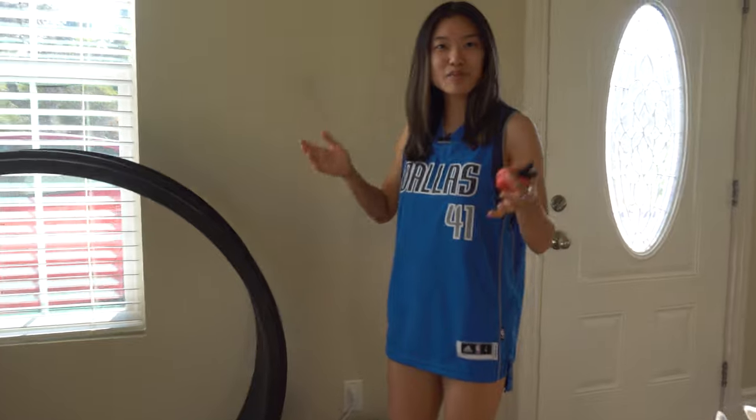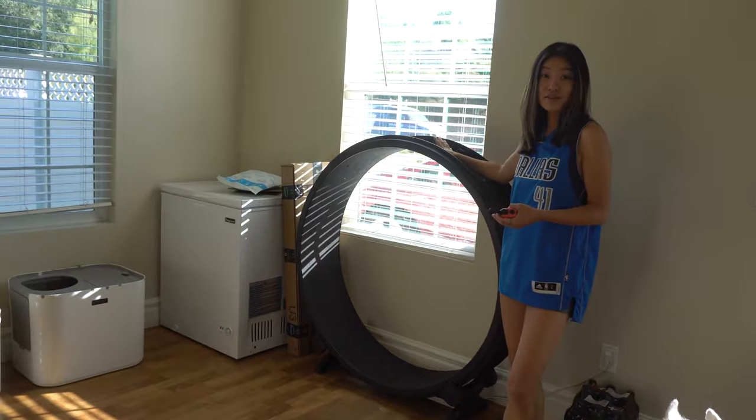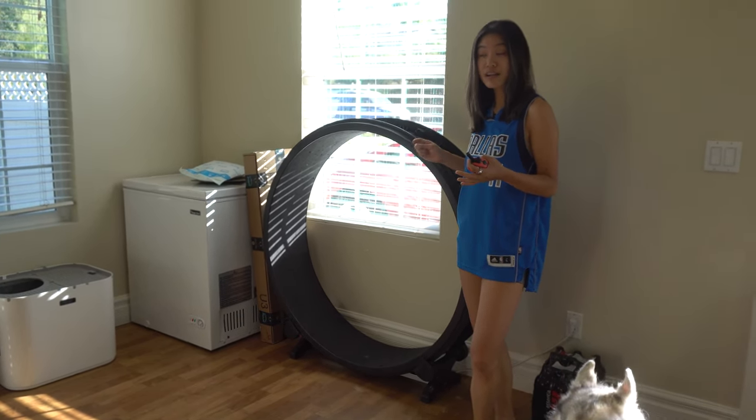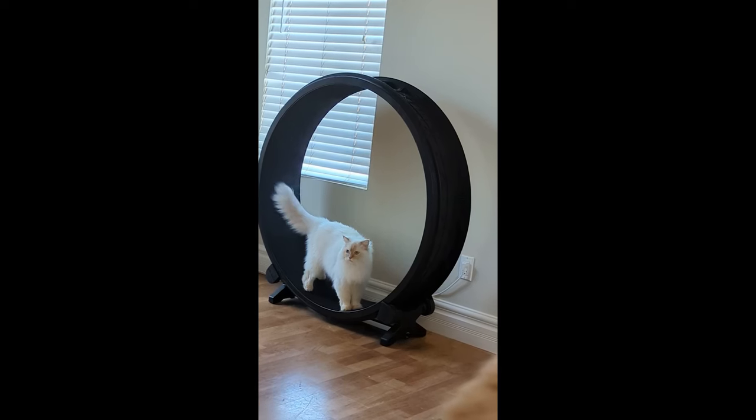Here we have the one-wheel bowl. My Bengal kitten actually uses this every day — didn't have to train him on it — and it's fun to watch him go on it a little bit.